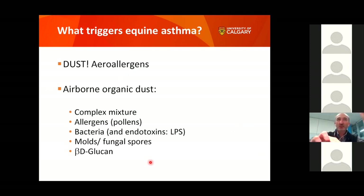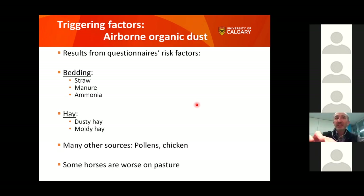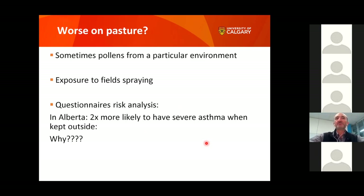The dust mainly comes from two sources: bedding and hay. If the horse is outside, bedding is out of the equation, and hay becomes the primary source. Other less common sources include pollens, trees, and even chickens or birds. Some horses are actually worse on pasture because they are exposed to different allergens — more pollens, or even chemical spraying of nearby fields.